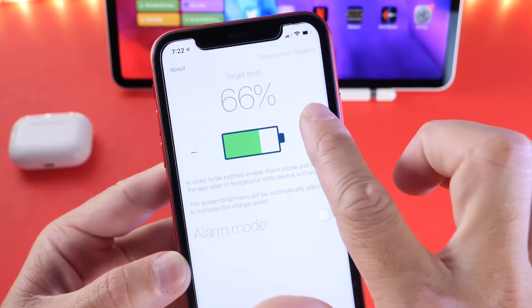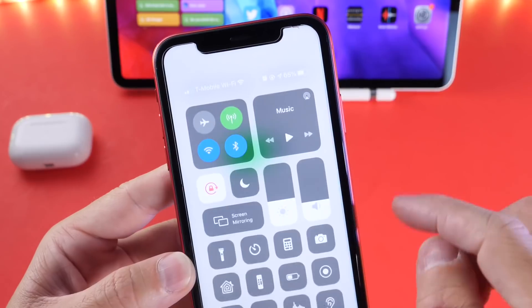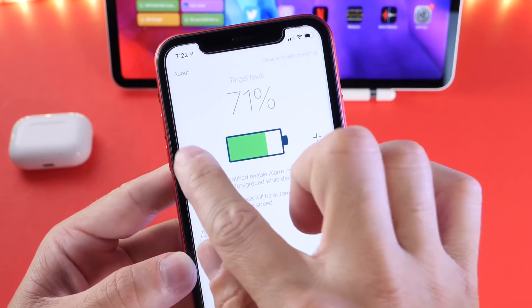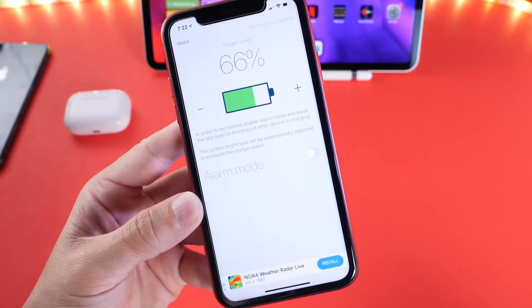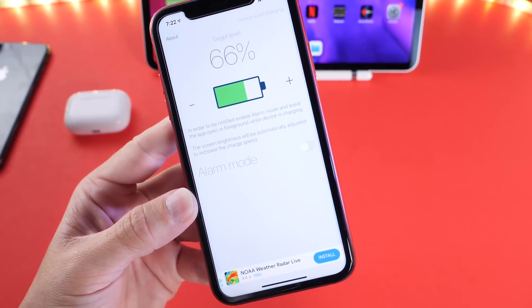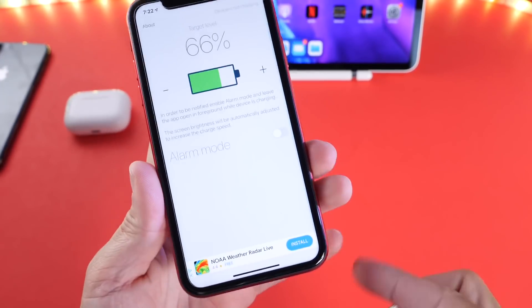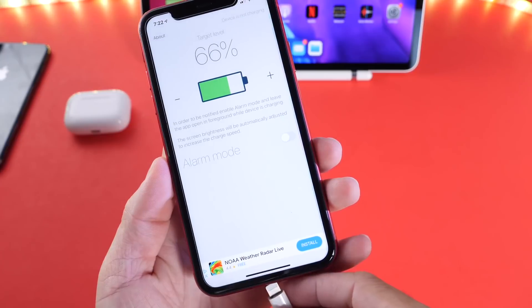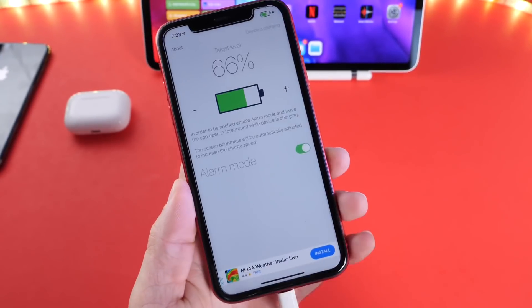As you can see here, you can set a percentage — I usually like to set it around 80, but for the purpose of this video I'm at 65 and I'm going to show you how that works. I'm going to set it to 66, and in order for the application to work, the actual screen has to be on or the application has to be running in the forefront. Once you turn on the alarm, the brightness will actually dim on the display, and once it reaches that percentage, it will ring an alarm.